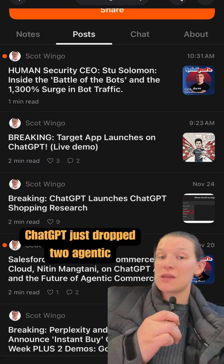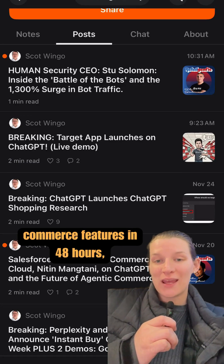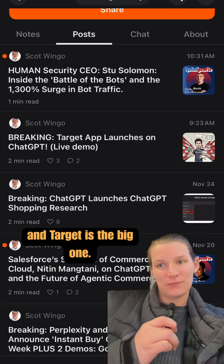ChatGPT just dropped two agentic commerce features in 48 hours, and Target is the big one.